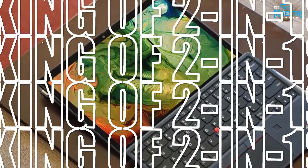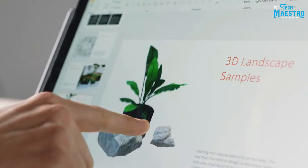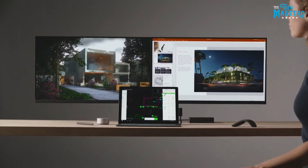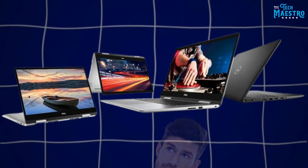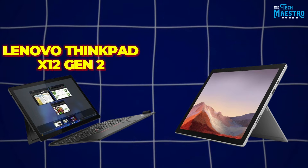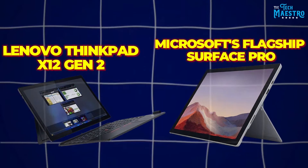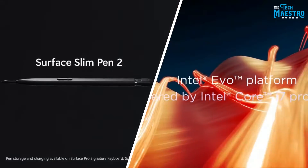I'll even reveal a better value depending on your priorities. The two-in-one laptop market is more competitive than ever, and with so many great options it can be tough deciding which one is right for you. In this video we'll be comparing two of the top contenders: the Lenovo ThinkPad X12 Gen 2 versus the tried-and-true Microsoft Surface Pro.